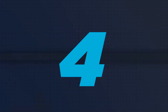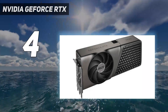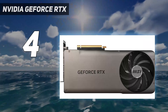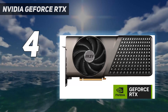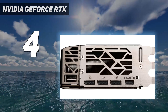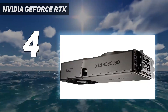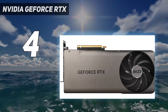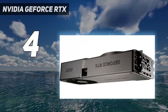Coming in at number 4: the Nvidia GeForce RTX 4080 Super. This is a powerhouse of a graphics card, offering unparalleled 4K performance at its sub-$1000 price point. With a 1.4% performance gain over the RTX 4080 and a 7% advantage over the AMD Radeon RX 7900 XTX, this card is the perfect choice for enthusiasts seeking top-notch 4K graphics.